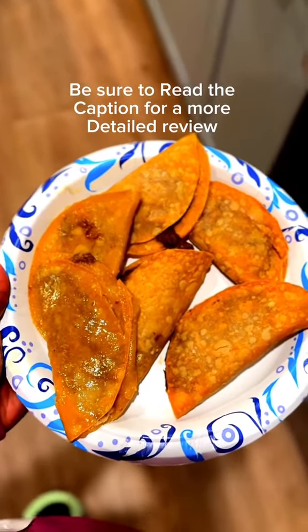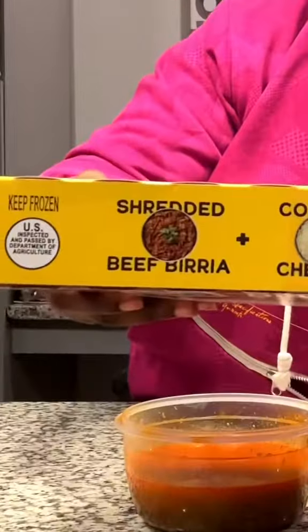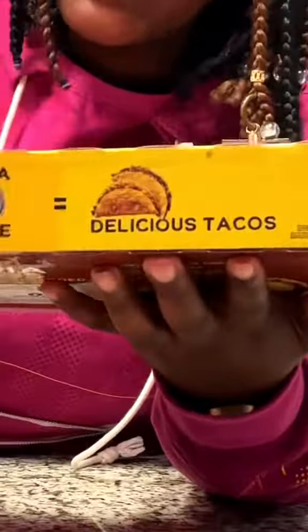The seasoned beef must be a winner because it is pale. Shredded beef — yes. Cheese — yes. Taco — yes. Delicious — no.